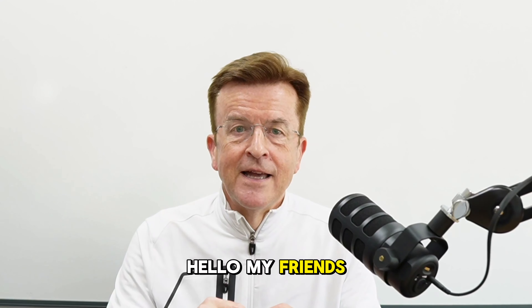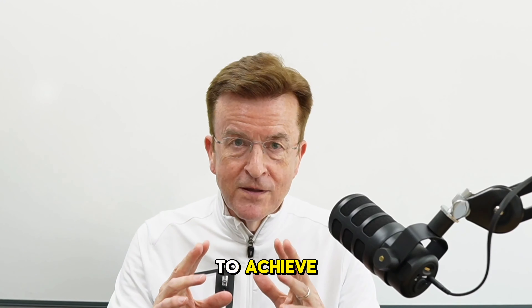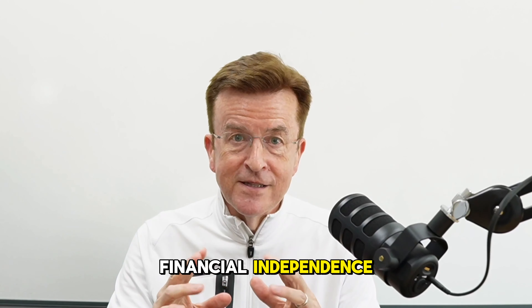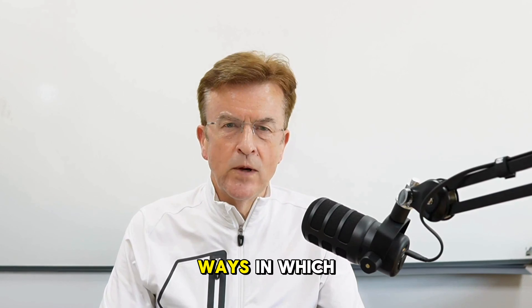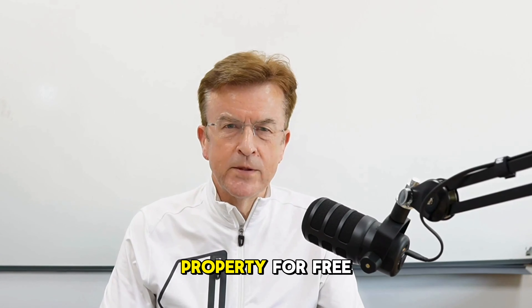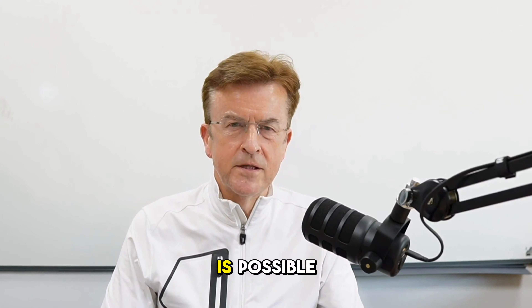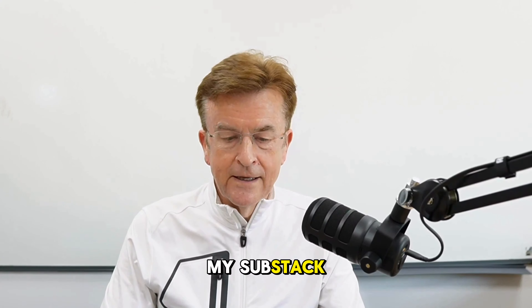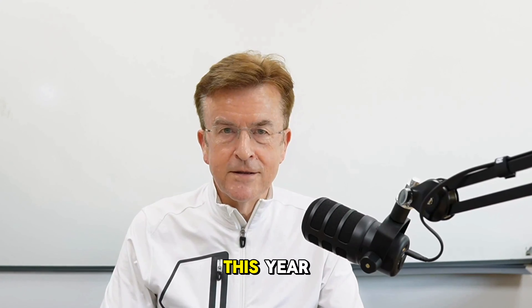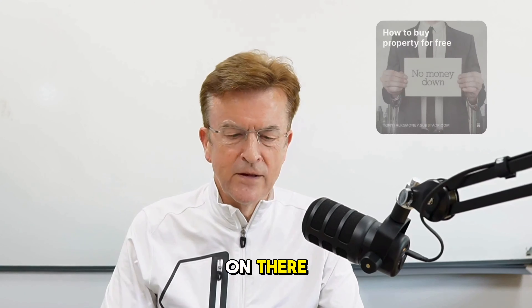Hello, my friends. This is Tony Talks Money. I'm here to teach you ways to achieve financial independence. Today I'm going to talk about a number of ways in which you can buy property for free. I know it sounds too good to be true, but believe it or not, this is possible. I did cover this off in my Substack on 31st of March this year in a blog called How to Buy Property for Free. You can find more details on there — just subscribe.